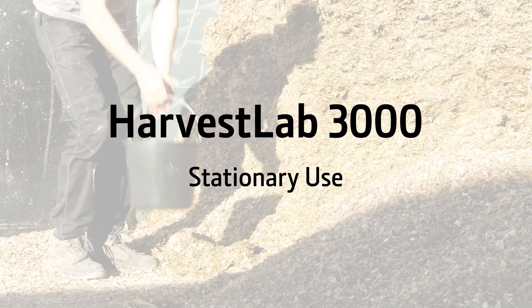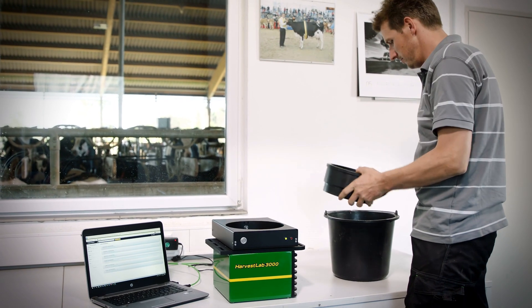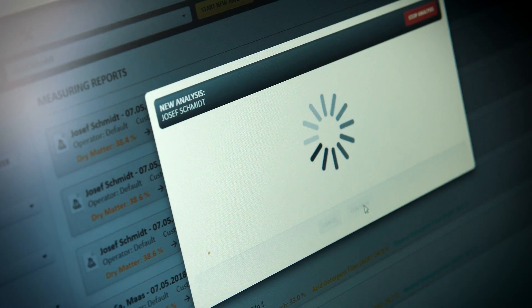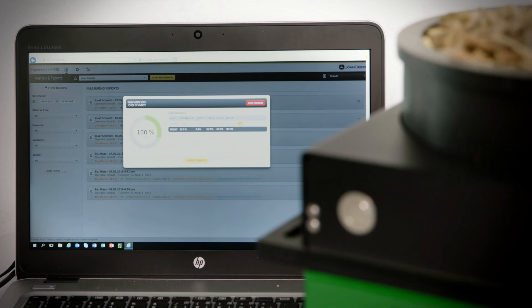With Harvest Lab 3000 you can also test silage quality all year round. Our brand new web interface neatly visualizes the data in real time, helping you to make the right choices to meet the fiber requirements of ruminant livestock, especially lactating animals, with optimum silage quality.